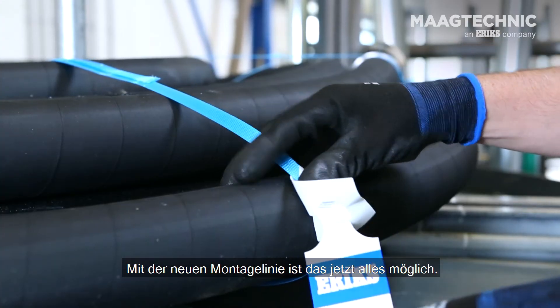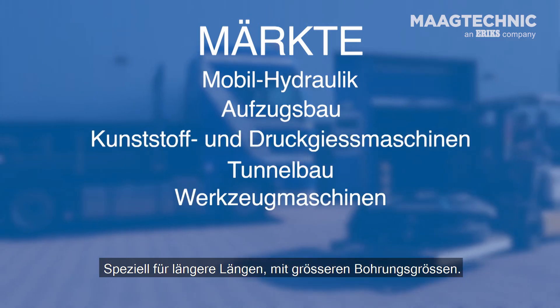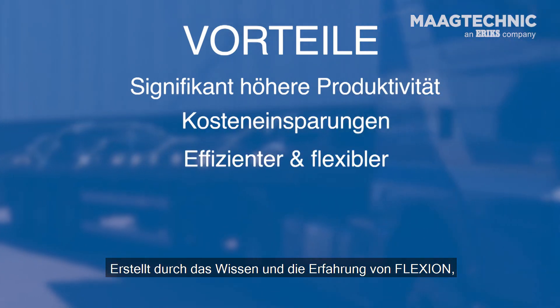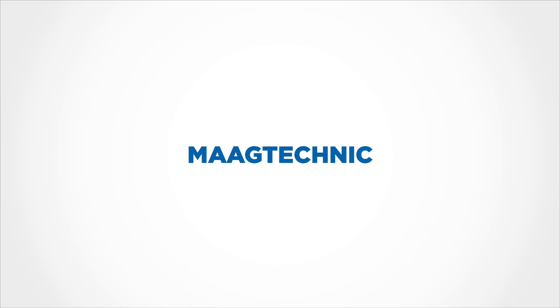With the new assembly line, this is all now possible. Specially designed for longer lengths with larger bore sizes, created with the knowledge and experience of Flexion.